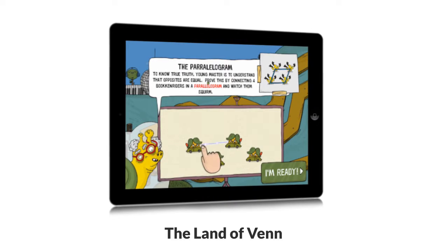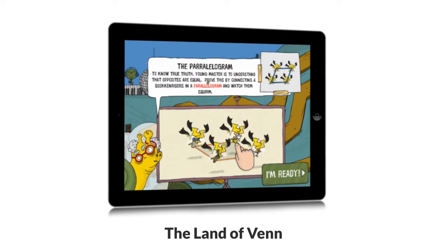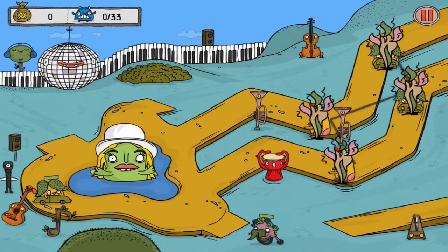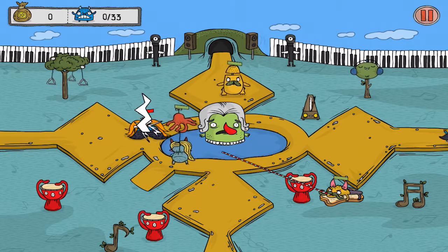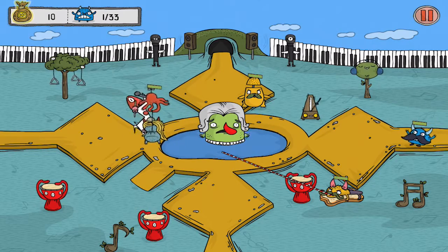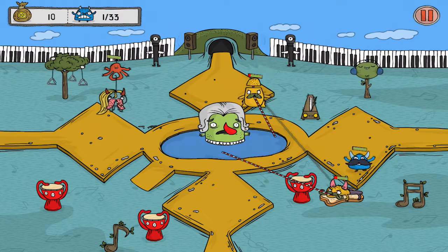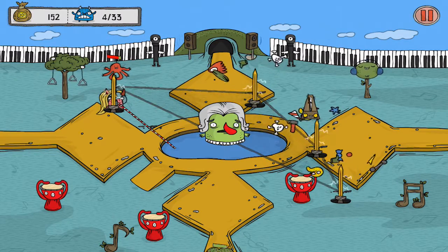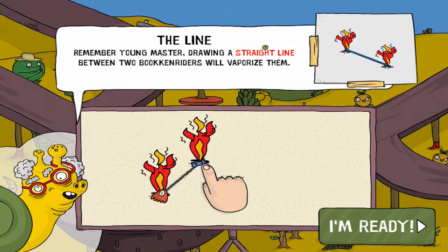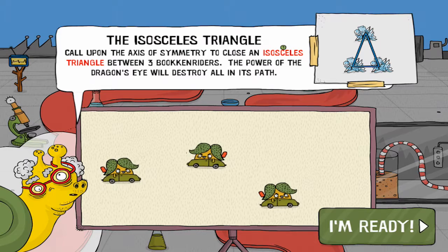Land of Venn applies some basic geometry concepts as students defeat juice-seeking monsters. Players get a chance to visualize how shapes are created between points. In the game, players protect magical juice by tapping on monsters, and there are monsters aplenty coming from all directions with straws at the ready. As kids fight off monsters, they get better at drawing and understanding shapes. A quirky snail introduces each new skill, and students can practice before returning to battle.